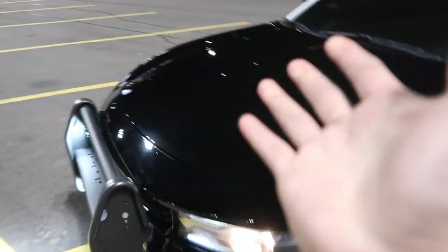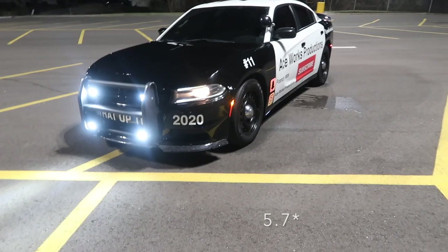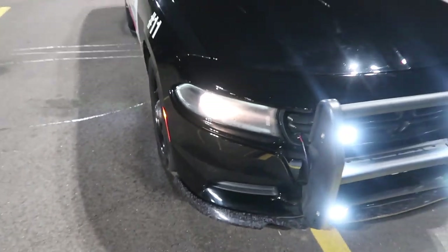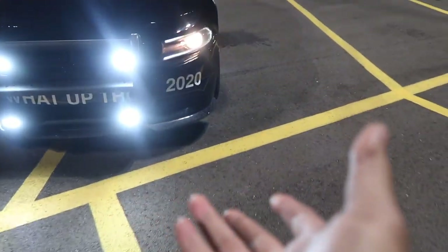It's a Hemi engine by the way, it's a 5.6 all wheel drive, upgraded suspension and upgraded brakes. I added this lip right here — as you can see it's already messed up because I'm a bad driver.